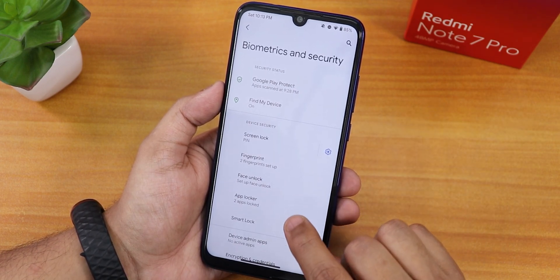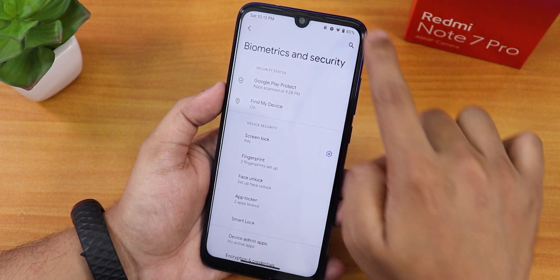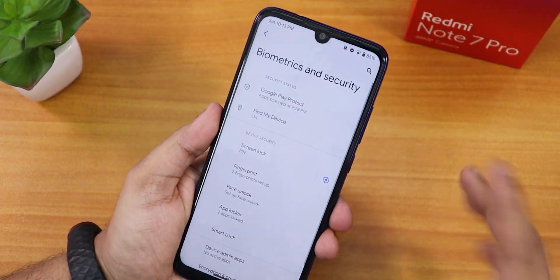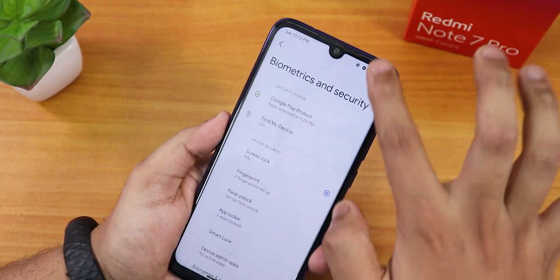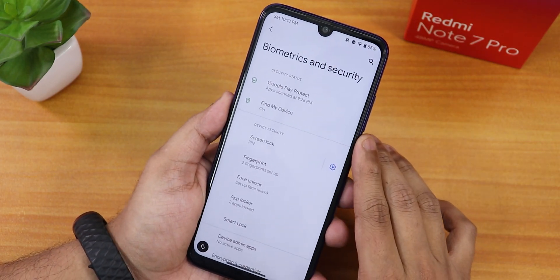In security settings there's fingerprint, face unlock, and an app locker. The fingerprint scanner speed is very fast — demonstrated by double tapping to lock and unlocking immediately with the fingerprint — no issues at all.